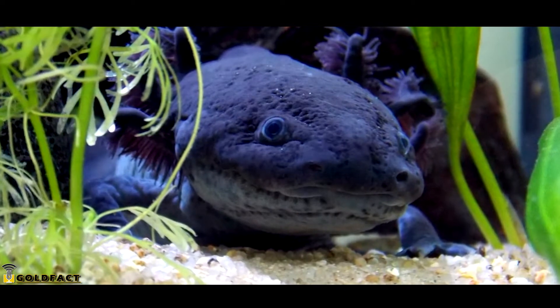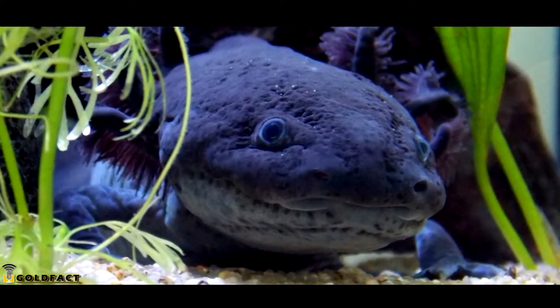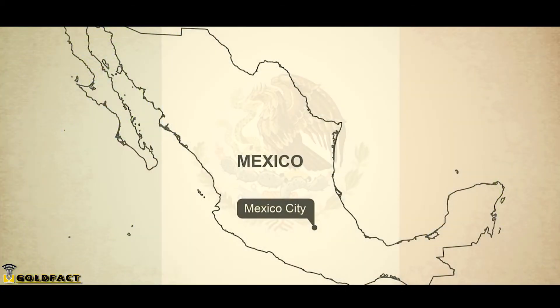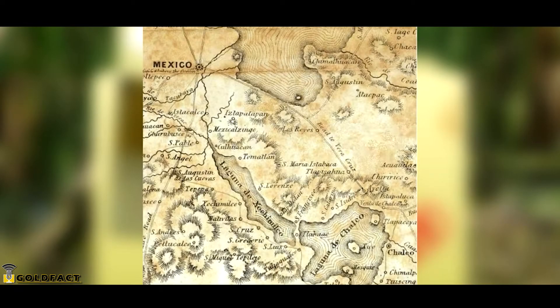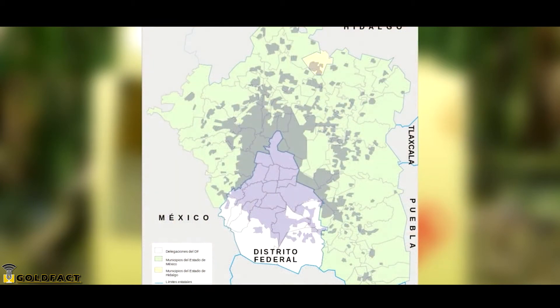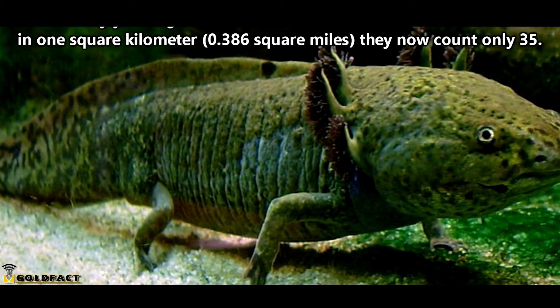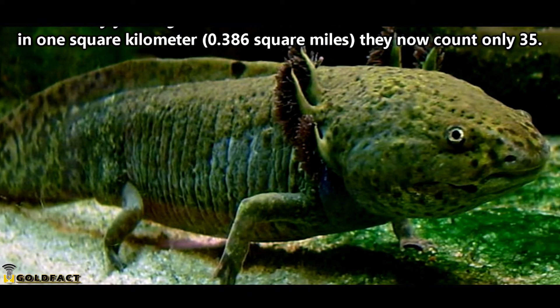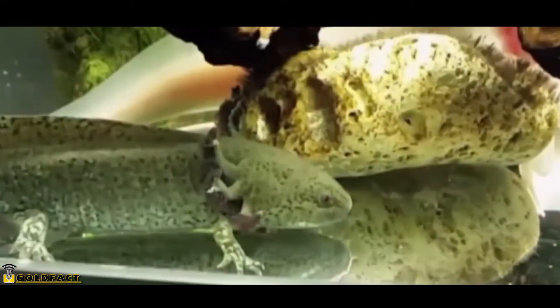This wouldn't be an issue if the only place they're found in the world wasn't being drained for drinking water and contaminated with city pollution. Axolotls are from Mexico, living wildly only in the waterways surrounding Mexico City. They were once abundant in lakes Chalco and Xochimilco, but Lake Chalco no longer exists, and Lake Xochimilco is now just a system of canals. Where 20 years ago scientists were able to locate over 5,000 axolotls in one square mile, they now only count 35. This is why axolotls are listed as critically endangered in the wild.